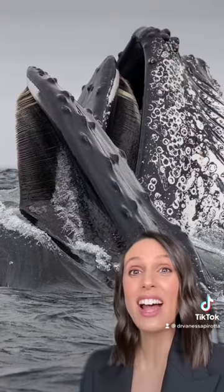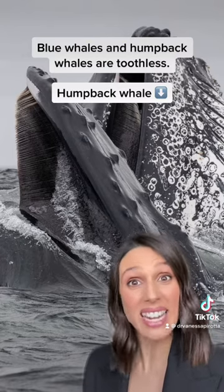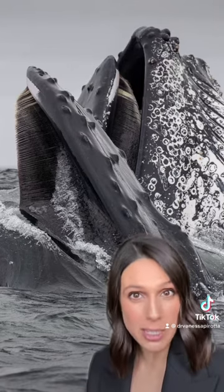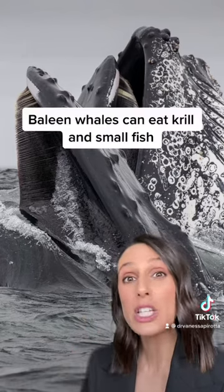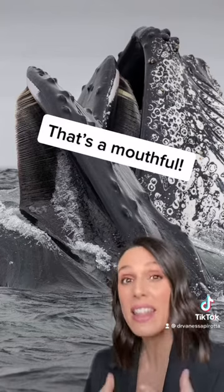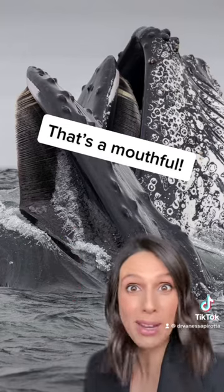Baleen whales are some of the biggest animals on Earth — after all, a blue whale is a toothless whale. But did you know that the animals they eat are one of the smallest? In fact, the food they eat consists of krill, which are only a couple of centimeters long, as well as small fish. They'll use those baleen plates and that big mouth to engulf both water and their food all at the same time.